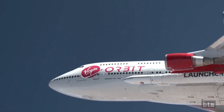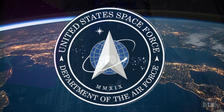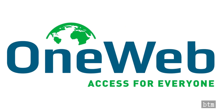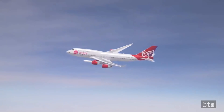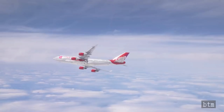Virgin Orbit has a seven-launch manifest following January 17th's NASA launch. It includes three from the U.S. Space Force, one for GOM Space, one for Sky and Space Global, one for Cloud Constellation, and four for OneWeb. The U.S. Space Force is expected to use the first of its three rockets as a technology demonstrator. None of the seven launches are scheduled as of the date of this video.